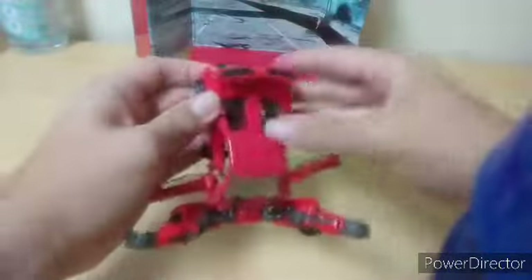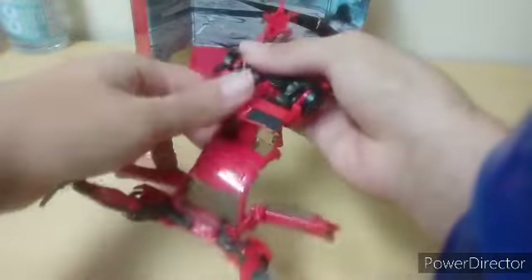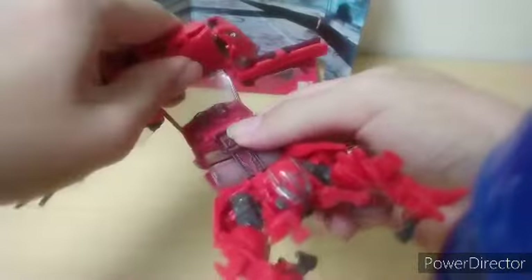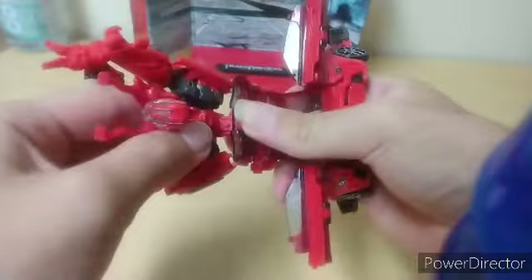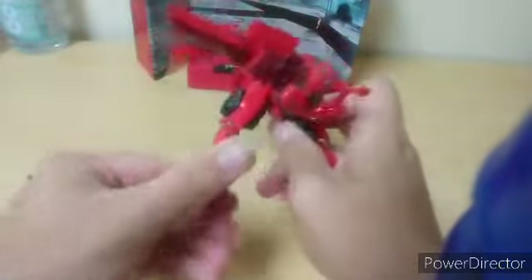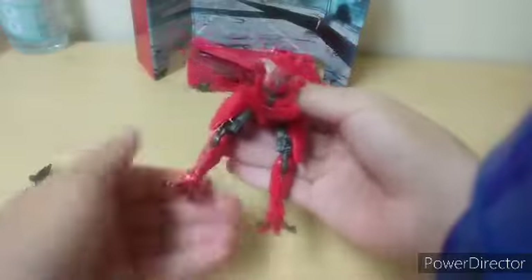Now you're gonna need to untab the legs from here. Bring them up like so. This is where it's gonna start being a bit complicated. You're going to keep pushing this inward. You're gonna push this in. At the same time, I suggest you push the leg parts in. Straighten out the feet. You got the legs all done — well, turn them around. Then you got the legs all done.